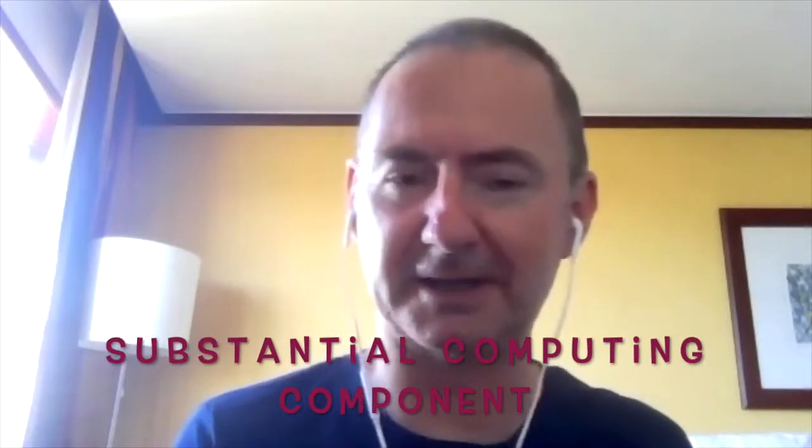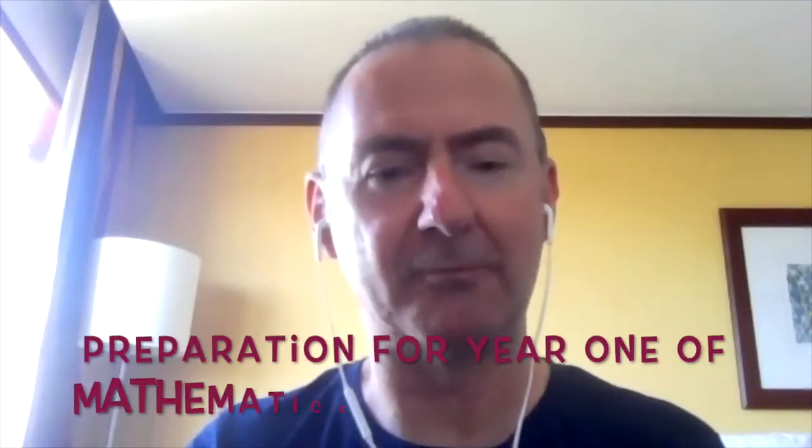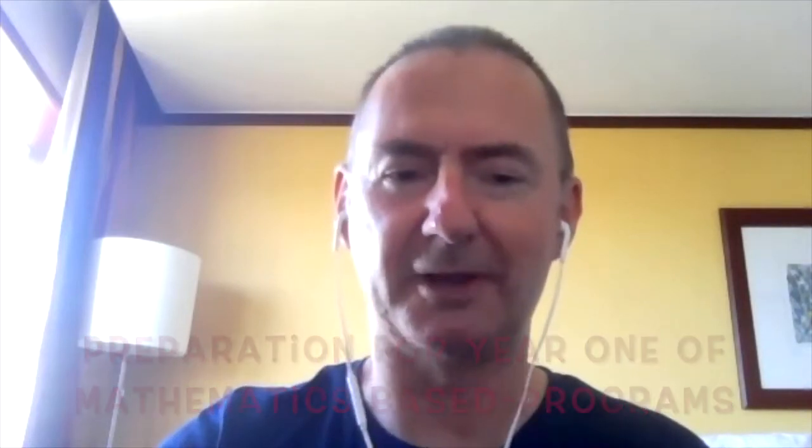The Mathematics Foundation Year is similar in that it contains a very high proportion of mathematics — in fact, more than the Engineering and Physical Sciences Foundation Year — and there's also a substantial computing component. Students on the Mathematics Foundation Year won't have the engineering and science laboratories, and of course this program prepares students for entry into year one of mathematics-based degree programs.